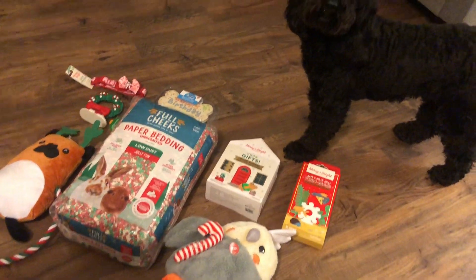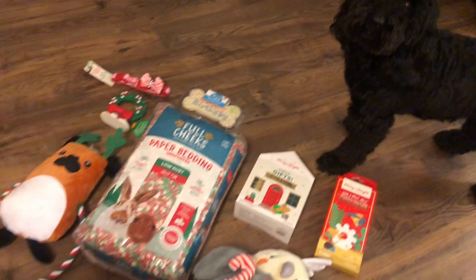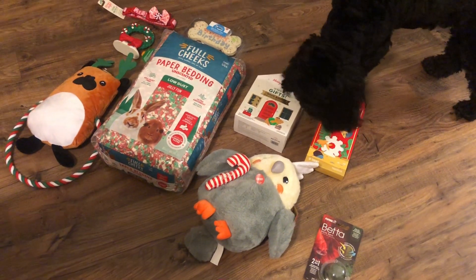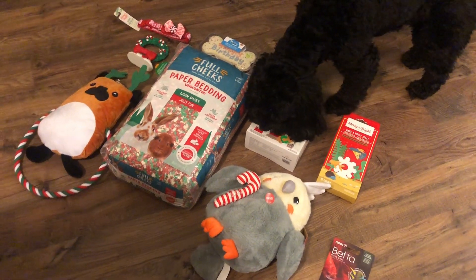Hi everyone! It's Mackenzie here from Max Animals, and here's Charlie. Today I thought I'd share a haul from PetSmart. This is kind of a Black Friday and Christmas haul — most of it's Christmas items, but there was the Black Friday sale, so let's get right into it.